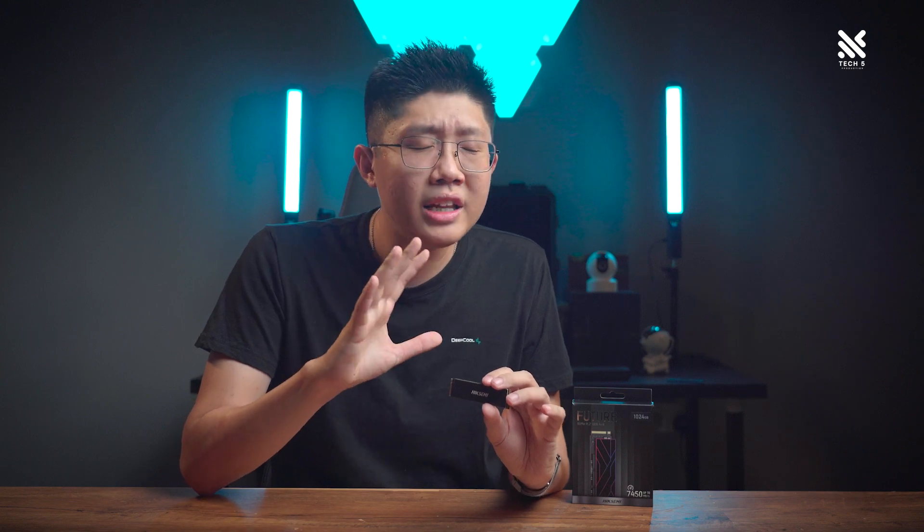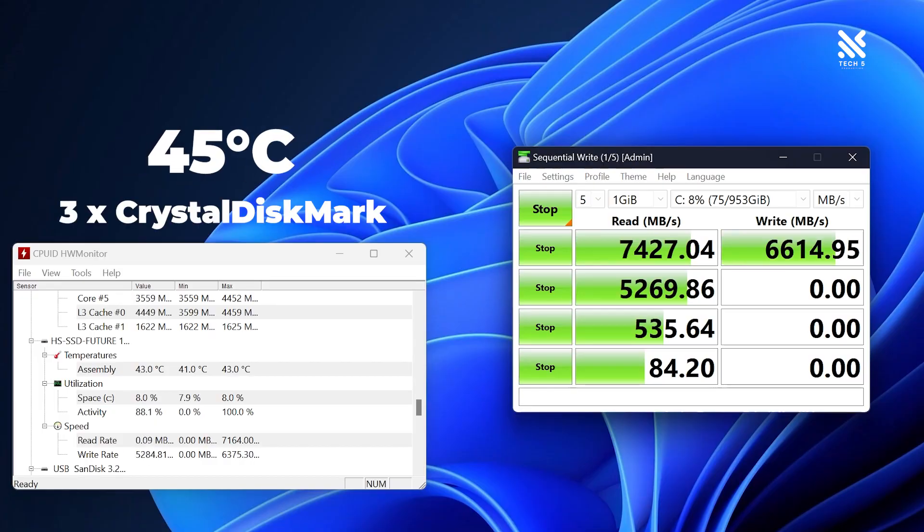One more thing we'd like to add is the temperature of the Future NVMe, which is normally a point of concern for Gen 4 NVMe SSDs — especially ones that can reach such high speeds. But to our surprise, the Future performed greatly in this department too. Checking its temp through Hardware Monitor, we found its temperature only hovered around the 45 degree mark after 3 runs of CrystalDiskMark. So thumbs up from us there — very cool temperatures.